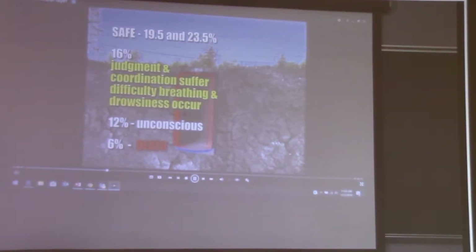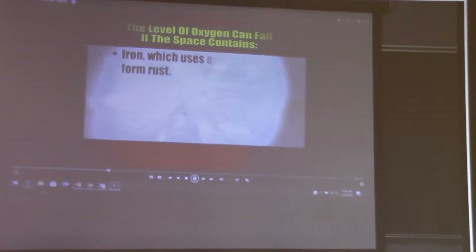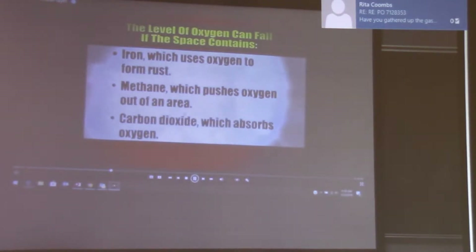Oxygen deficiency is an atmosphere having less than the normal percentage of oxygen found in normal air. Oxygen is safe when it is between 19.5% and 23.5%. When the level falls to 16%, judgment and coordination suffer, and difficulty breathing and drowsiness occur. At 12%, the person becomes unconscious, and death occurs at 6%. Oxygen levels can fall if the space contains iron, which uses oxygen to form rust; methane, which pushes oxygen out of an area; and carbon dioxide, which absorbs oxygen.